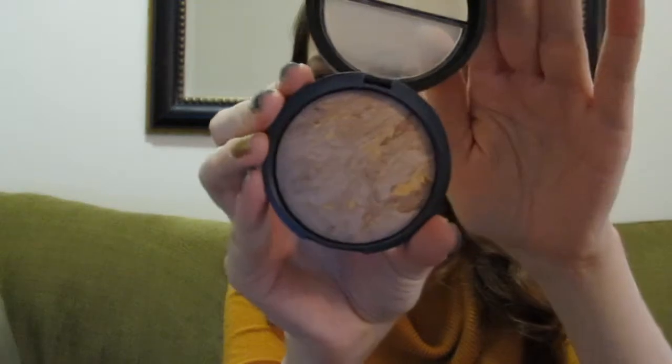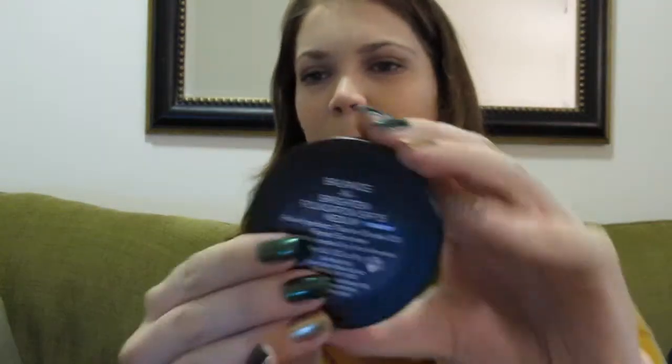The next thing, one of my favorites to set my foundation, was the Laura Geller — I think this is the Balance & Brighten Foundation with SPF 15. That's what the back looks like. I really enjoy this. I do usually use a liquid foundation, but that's what I use to set it.